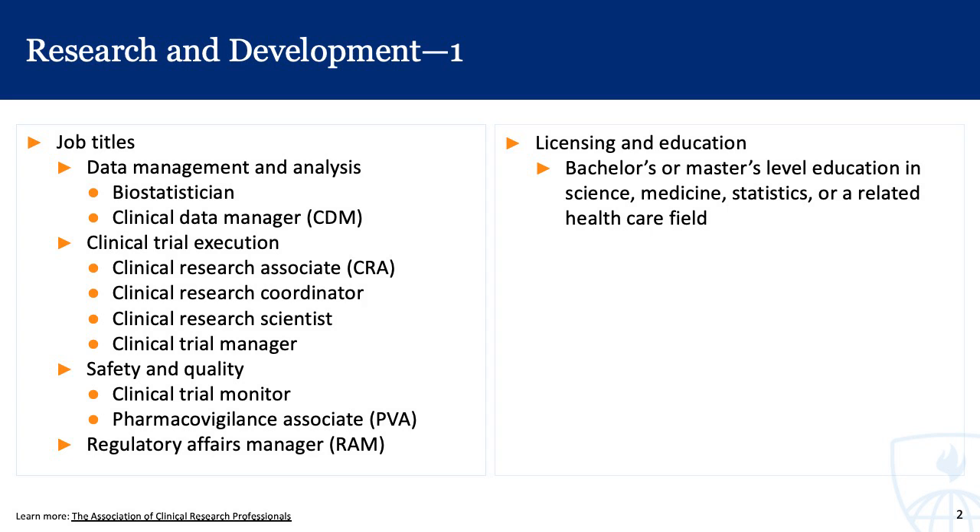On the clinical trial execution side, there are clinical research associates, clinical research coordinators, research scientists, and trial managers. Then there are folks who work more on the safety and quality side, where roles might include clinical trial monitor and pharmacovigilance associates.